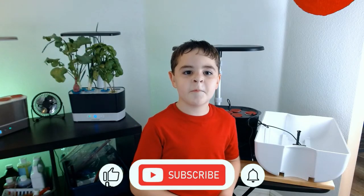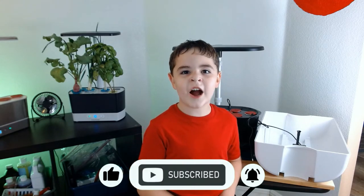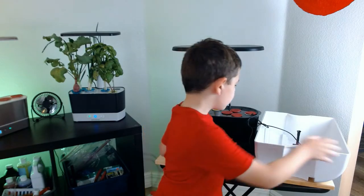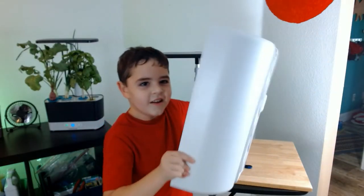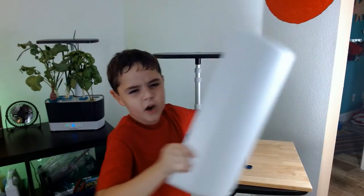Today's hot tip is when you're putting your float back in your reservoir, make sure you put it in correctly. Listen to this. You hear that? That means it's in correctly.